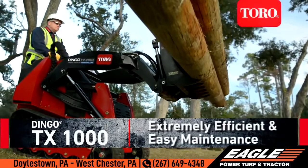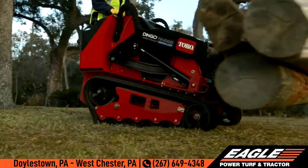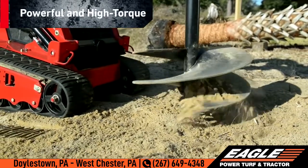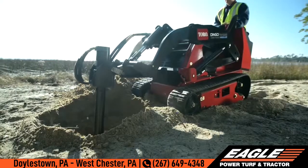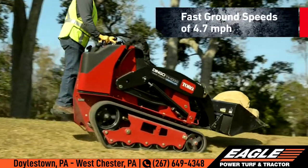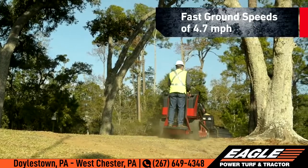Toro's compact, powerful Dingo TX1000 sports a Tier 4 compliant Kubota diesel engine. Its high torque and increased displacement means even more power. And with 1,300 cc's running at a low RPM, this engine offers low noise and a long life. And because time is money, the TX1000 has the fastest ground speed of any Dingo, up to 4.7 miles per hour in both forward and reverse.